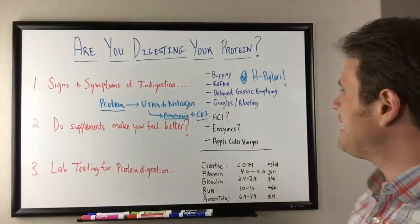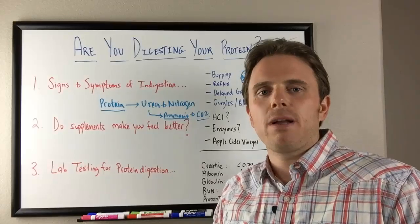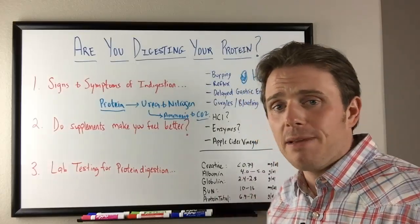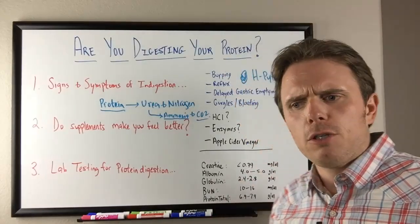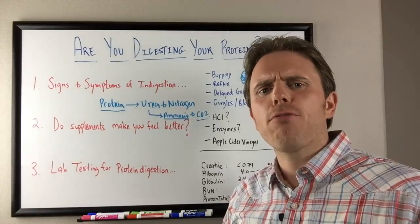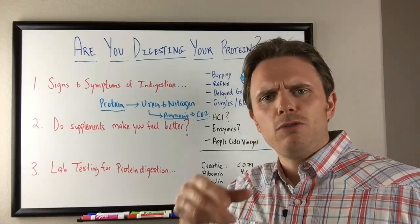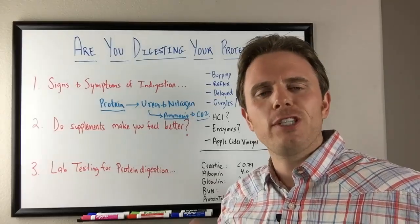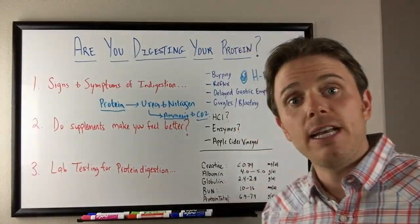Also, delayed gastric emptying — people just feel like the food sits in their stomach for a long period of time. They may have gone to their doctor and been diagnosed with paralytic ileus or delayed gastric emptying of their stomach. They may be prescribed prokinetics to help move things along better, especially if you're finding that when you take in ginger, it actually helps improve digestion in the stomach. That's a really good sign that you have delayed gastric emptying.